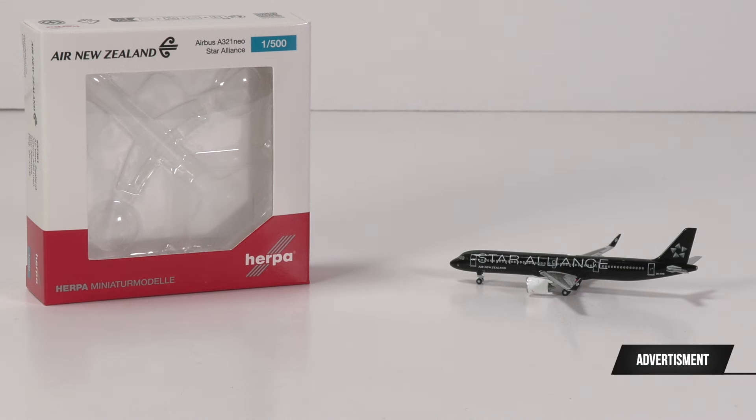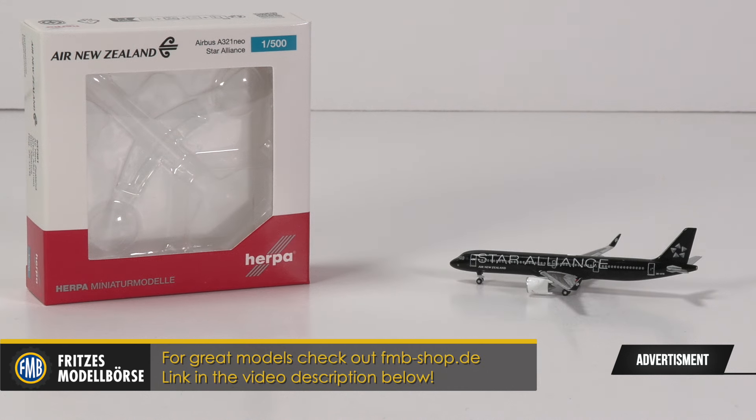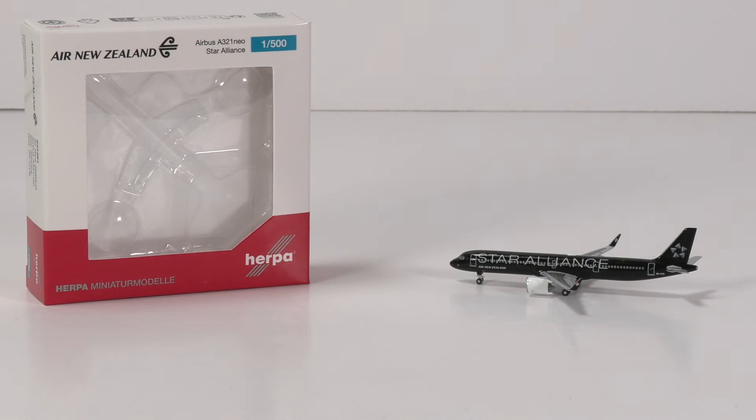Now it is no secret that Herpa has disappointed me as a collector quite a few times over the last many years, but there are also times where they make me really rather happy. So which one is it today? Well, we'll find out thanks to the great prices of the F&B shop. Do check them out, the link is in the video description below.